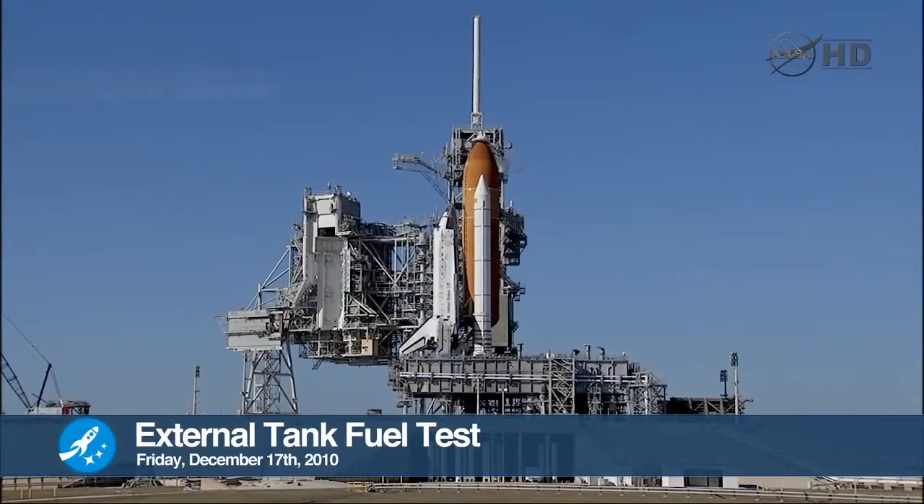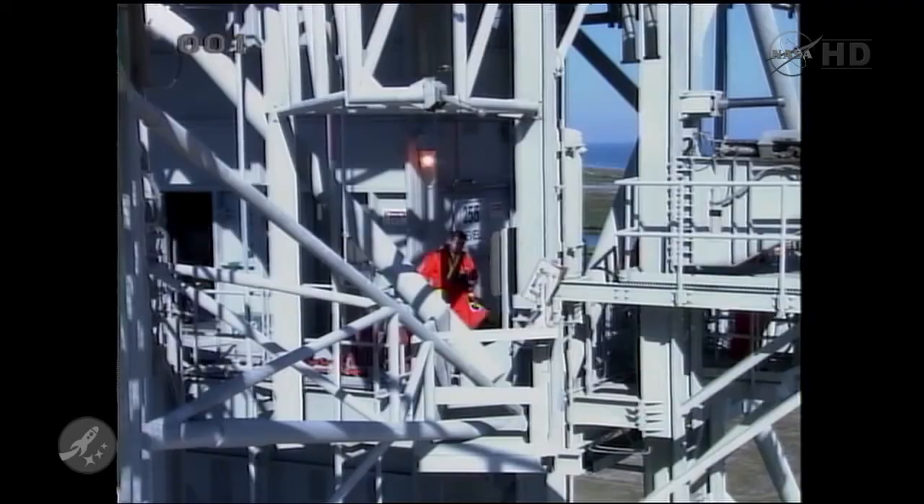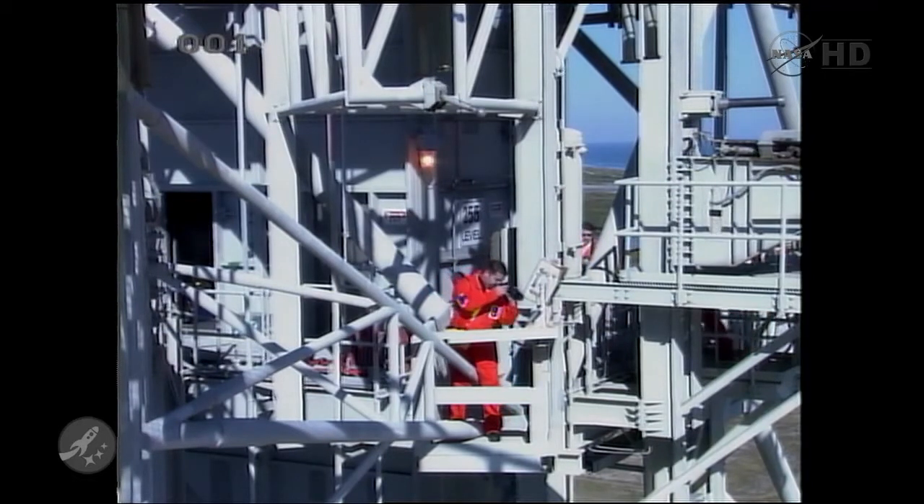At noon Coordinated Universal Time this last Friday, NASA began testing with a full fueling of the Space Shuttle Discovery's orange external tank. Half a million pounds of supercooled liquid hydrogen and oxygen were loaded into the tank while engineers collected data from sensors. At 1925 Universal Time, the tanking test completed after NASA had fully pressurized in simulated pre-launch conditions.